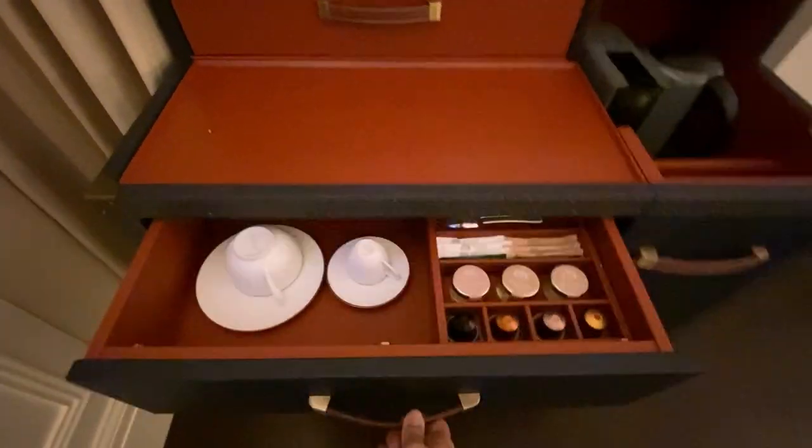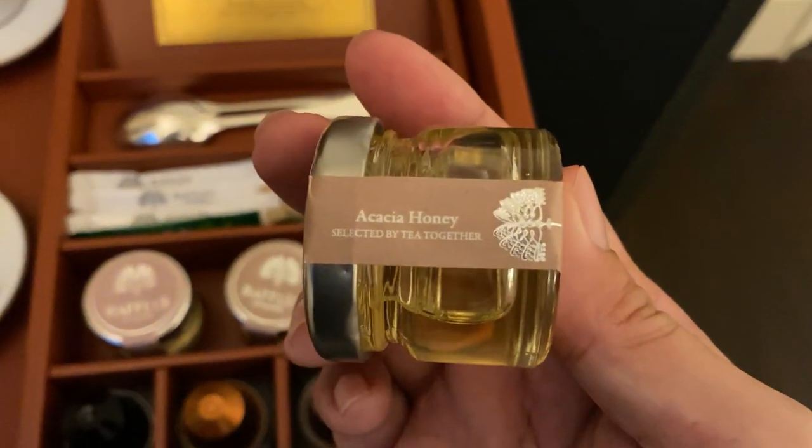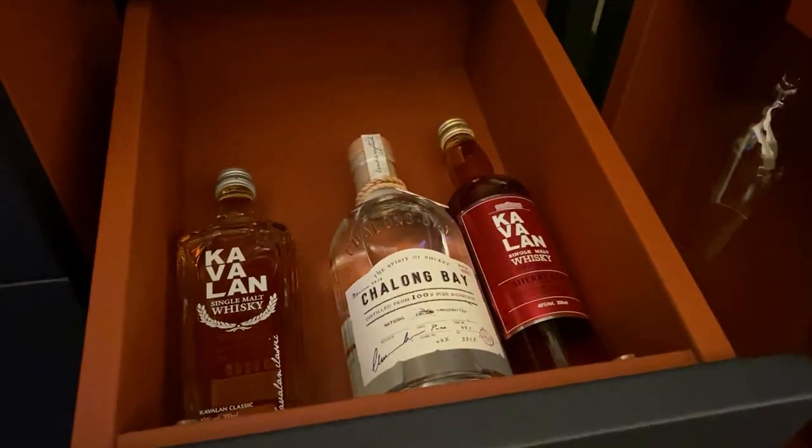This is the mini bar! Inside, you can find beautiful teas and coffee — all complimentary! All nicely hidden in this little commode!